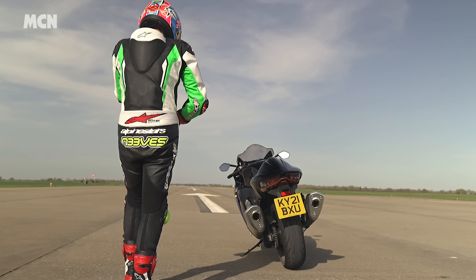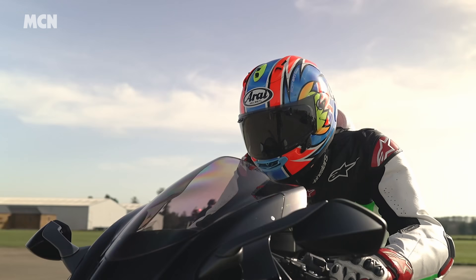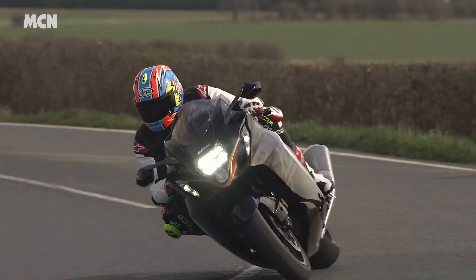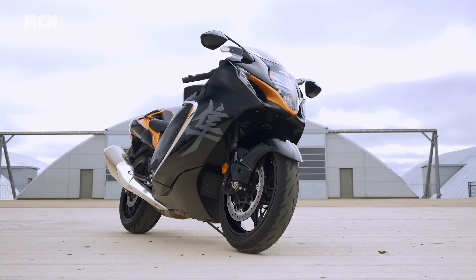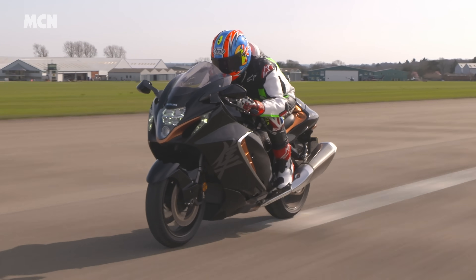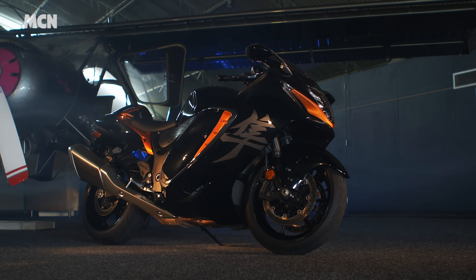Welcome to MCN. So what's it like to go flat out on the new 2021 Suzuki Hayabusa? The new Busa has always been synonymous with speed, and it's why when we did a little walk-around video earlier in the year it got such a lot of interest — something like a million views in the first week, which was absolutely unbelievable. It really shows what an icon the Hayabusa still is today.